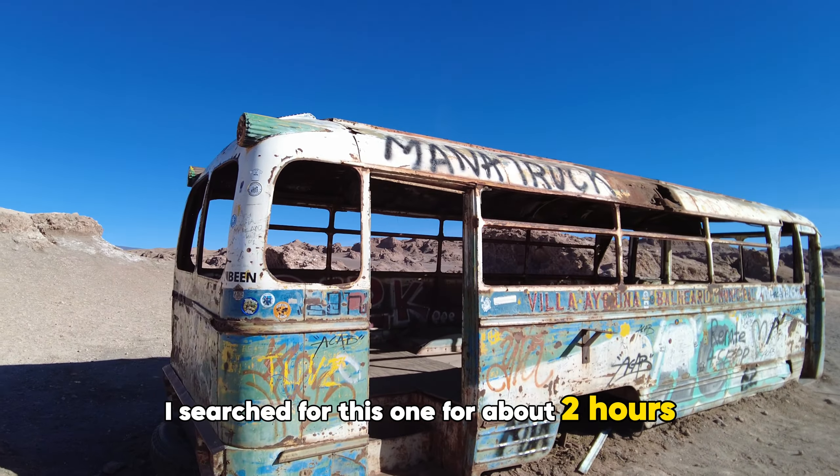If you do want to go for a swim, take care not to splash any water in your eyes as it's really, really salty and it is difficult to swim in — believe me, I tried.